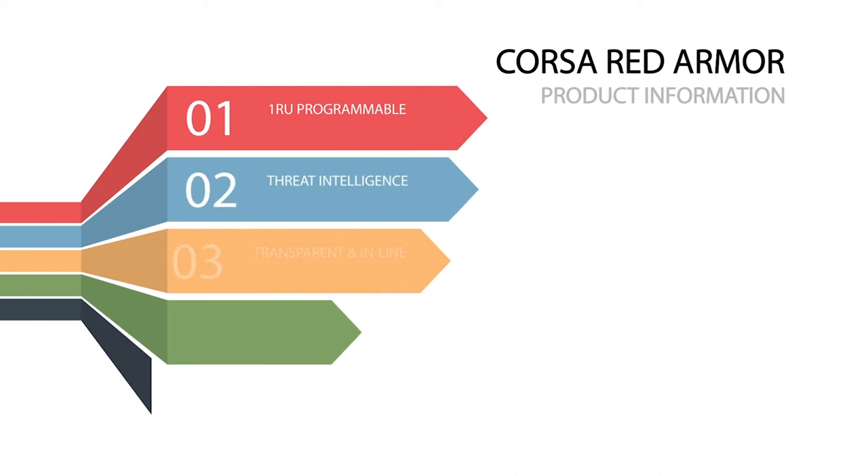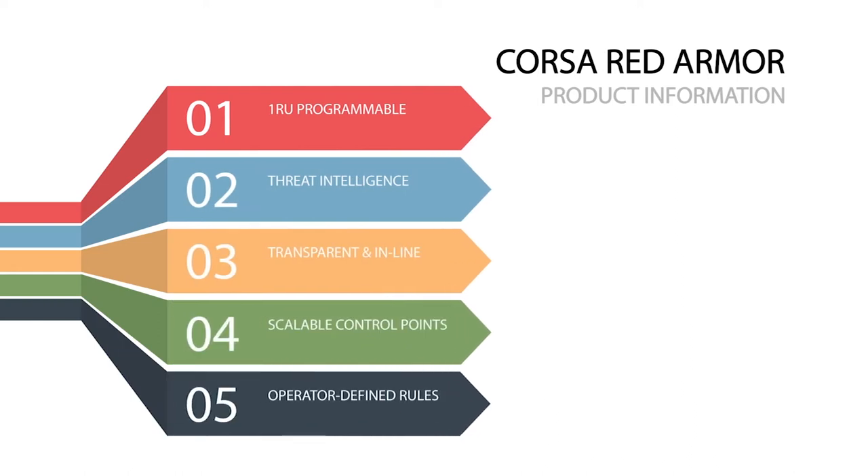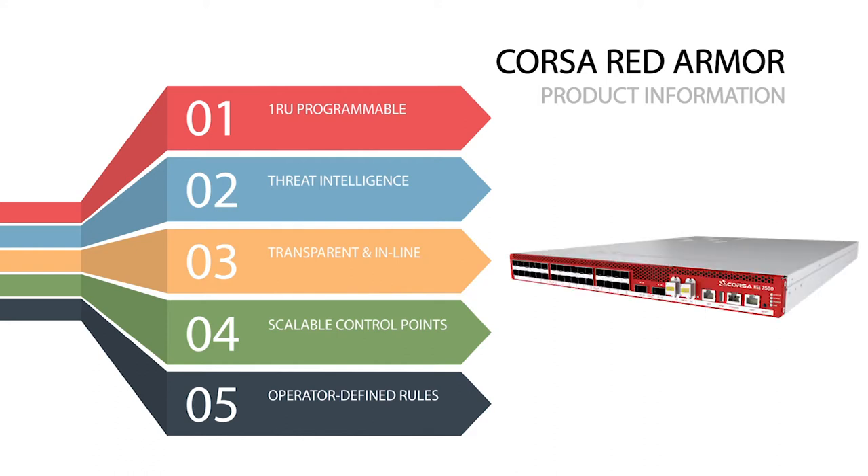The Corsa RedArmor NSC is a 1RU dynamically programmable threat intelligence gateway appliance for filtering traffic. It is transparent, sits in line, and is a layer 3 and layer 4 network security device which is efficient in creating scalable control points anywhere in the network by controlling traffic via operator defined programmable rules.